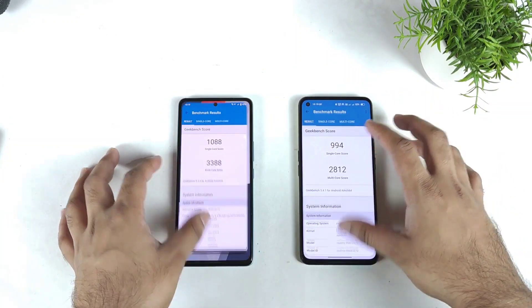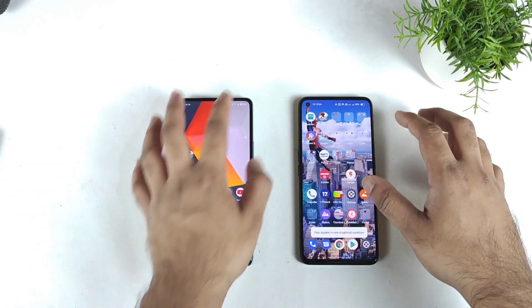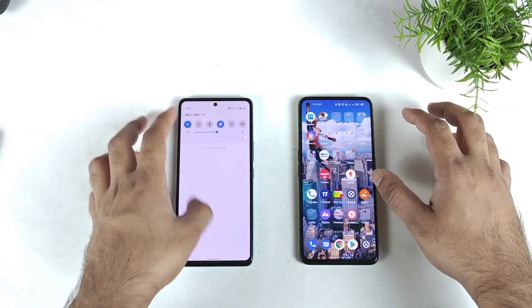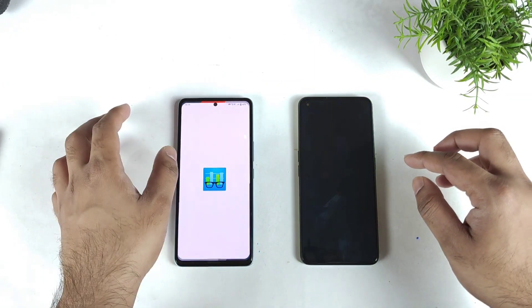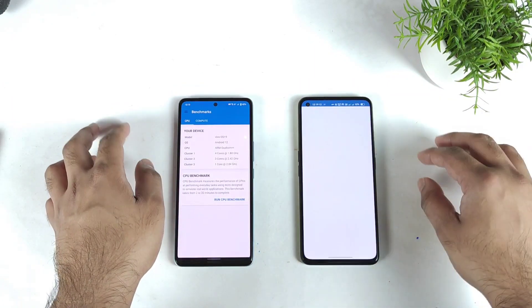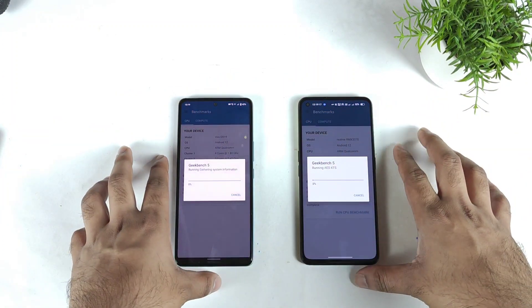Now let me clear the background RAM management. Now let me enable monster mode. Monster mode is now enabled, and here is the GT mode. GT mode and monster mode — both modes are completely enabled right now. Let's start the same test using GT mode.